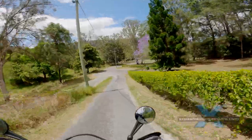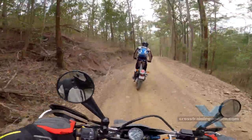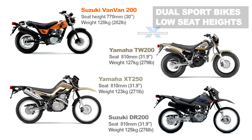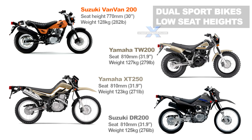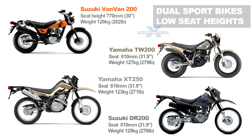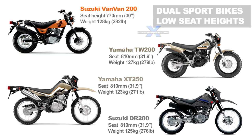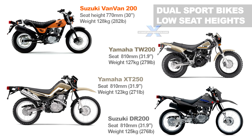How low can you go? Well, these are dual sport bikes. If you want a really low seat height, look at the Suzuki VanVan and the Yamaha TW200 — quite a few riders take these fat-tired wonders across the country. Many of the small dual sport bikes have quite low seat heights; the Yamaha XT250 and Suzuki DR200 are among the lowest.